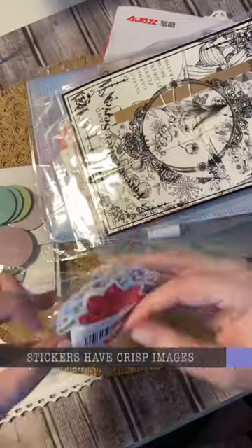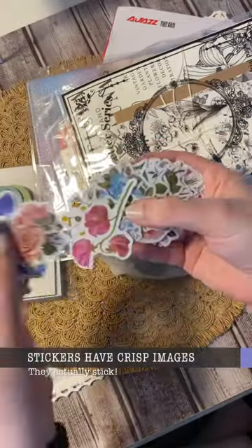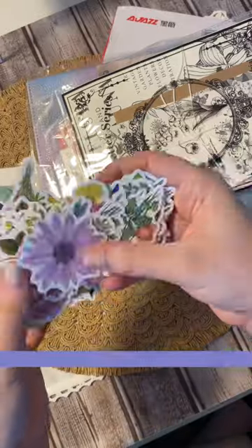All of the stickers had crisp images and were indeed sticky. There was lots of variety to choose from, and I actually really liked them all.